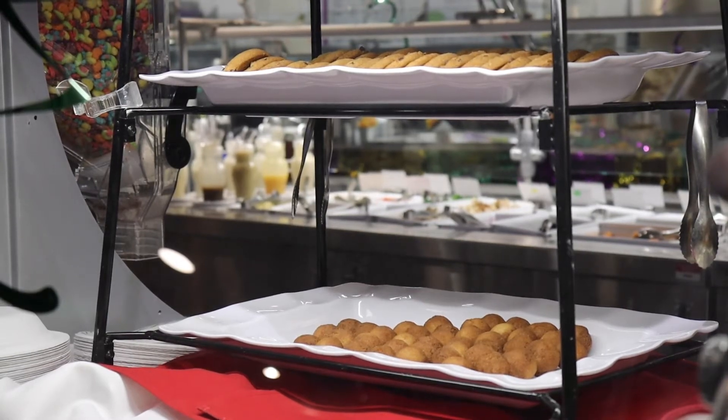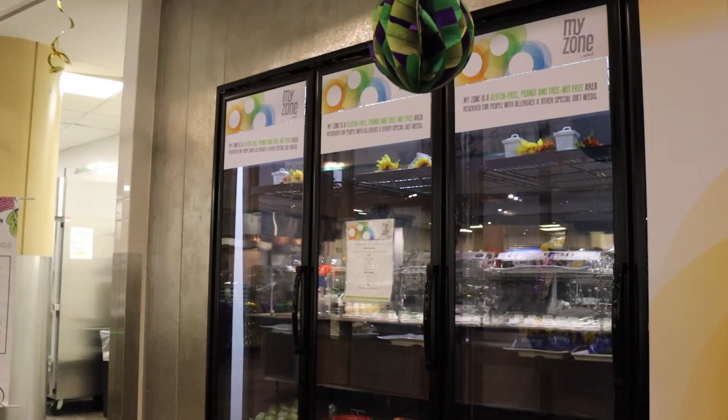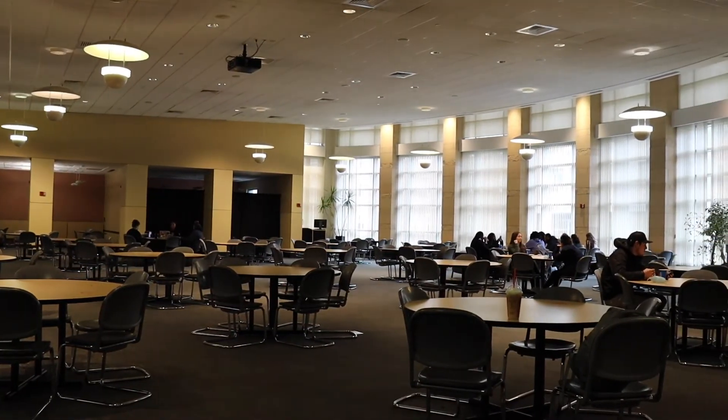If you're on a diet, have allergies or food restrictions, check MyZone where you'll find your favorite food, including free food. The eating area is very beautiful and cozy — I love spending time here.